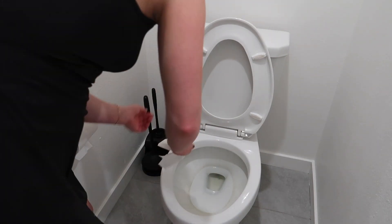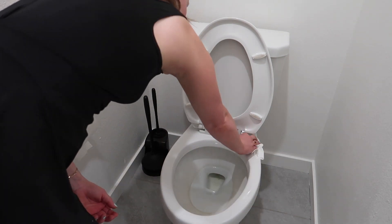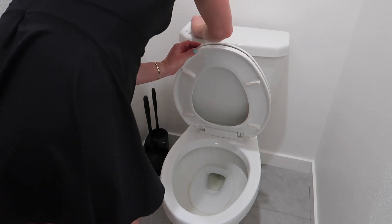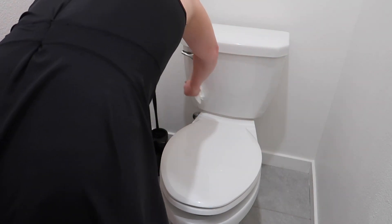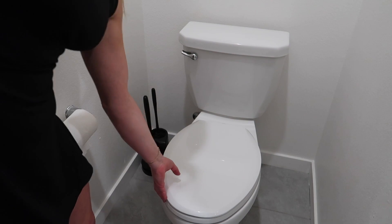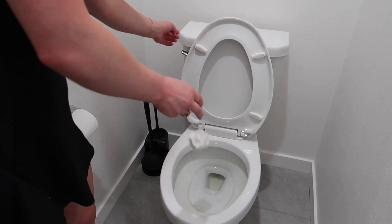The toilet is all dusty on top. It does feel like common sense, but have you ever done that? Probably not.